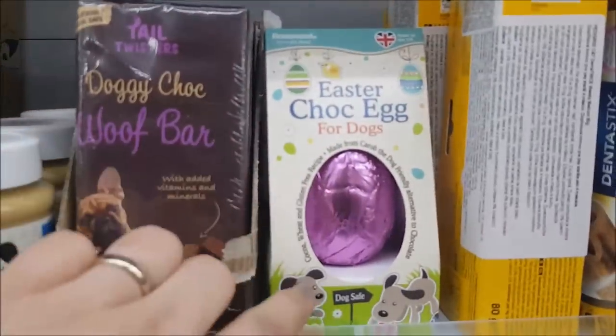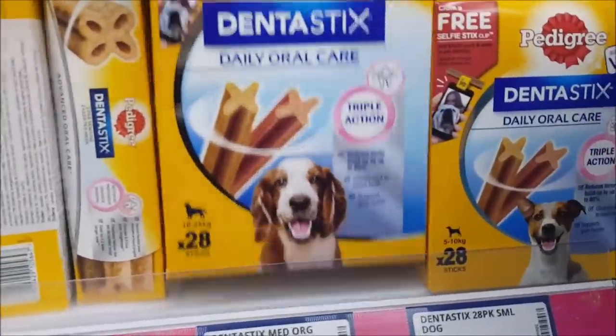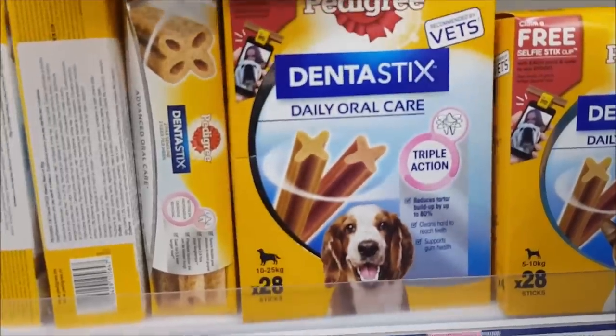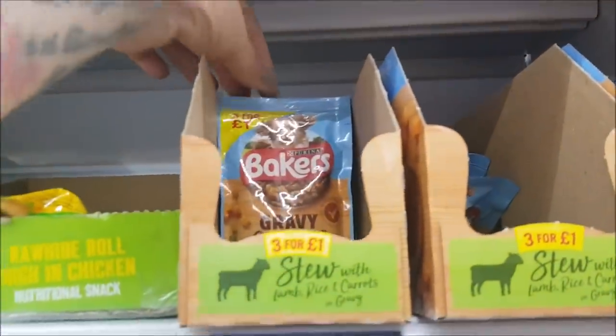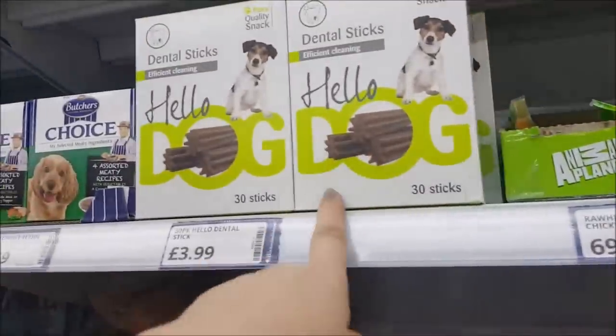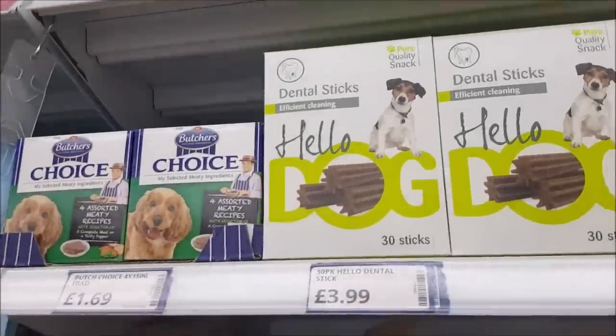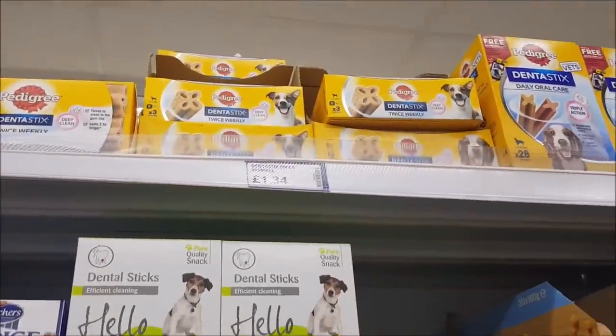There are choccy bars here for dogs — obviously this would be proper dog chocolate because you can't give dogs normal chocolate. There's an Easter egg for a dog! Then we've got dentist sticks — a big pack of 28 Pedigree ones for £4.50. There are Baker's gravy classics — a lot of dogs get upset tummies with gravy, so be careful. You get 30 in there for £3.99.